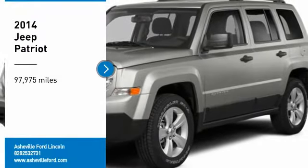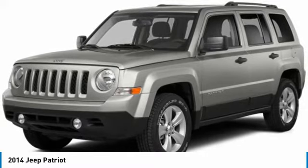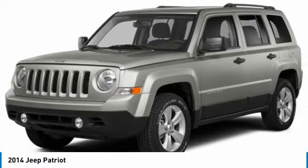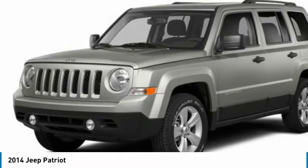You are going to love the 2014 Patriot. The Jeep Patriot is unmistakably a Jeep. It looks like a cross between a Jeep Liberty and Jeep Compass, or maybe a three-quarter scale version of the big Jeep Commander.